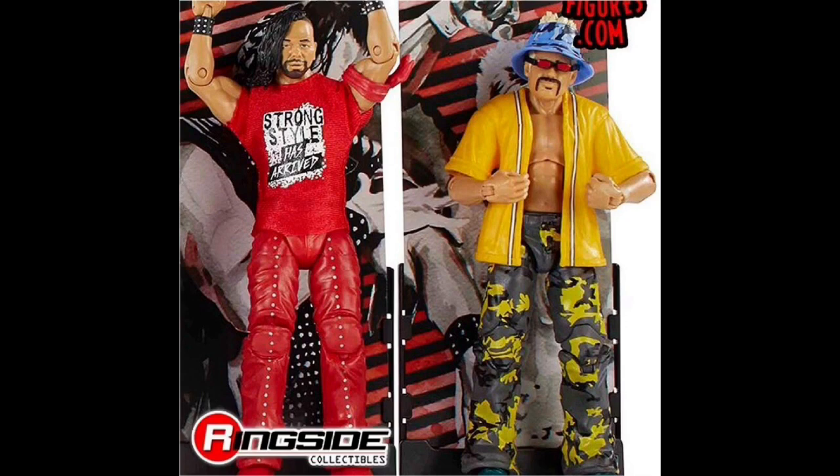First up is Shinsuke Nakamura with the Strong Style. He has a real cloth t-shirt — not too bad looking. I'm so pumped. And next we have the Flashback Scotty 2 Hotty in the yellow attire, which is awesome.